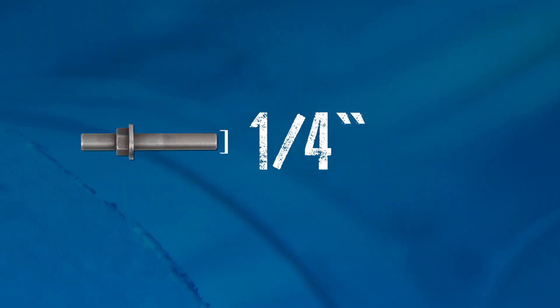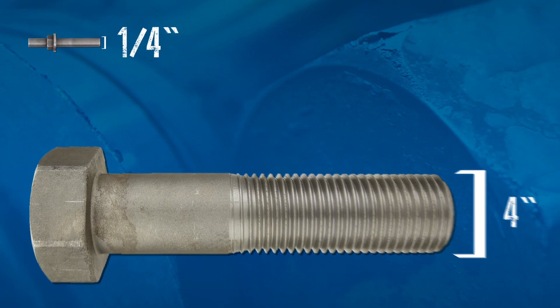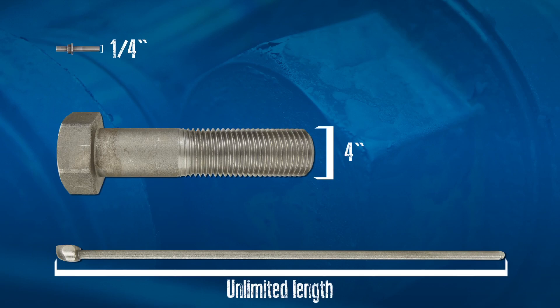Utilizing this equipment, we're able to forge parts ranging from just 6 millimeters, or 1 quarter inch, all the way up to 4 inches in diameter, with an unlimited length on our horizontal forges.